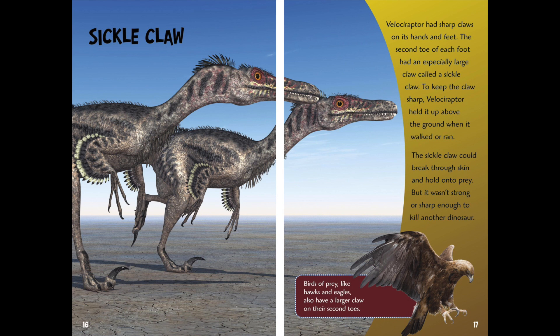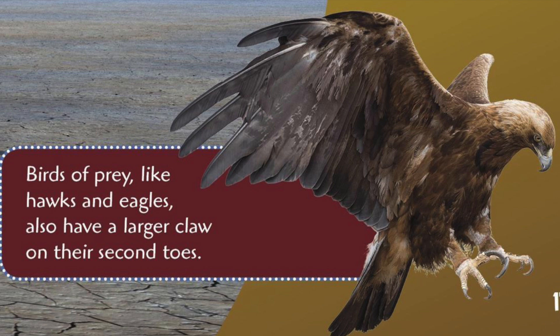Sickle Claw. Velociraptor had sharp claws on its hands and feet. The second toe of each foot had an especially large claw called a sickle claw. To keep the claw sharp, Velociraptor held it above the ground when it walked or ran. The sickle claw could break through skin and hold onto prey, but it wasn't strong enough or sharp enough to kill another dinosaur. Birds of prey like hawks and eagles also have a larger claw on their second toes.